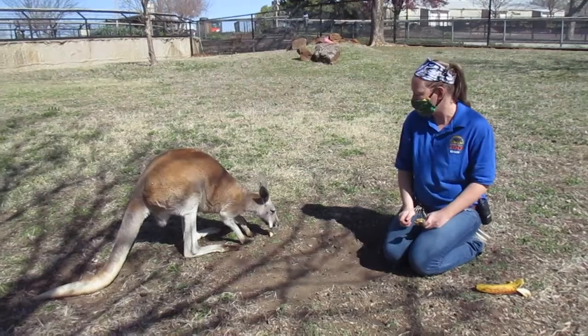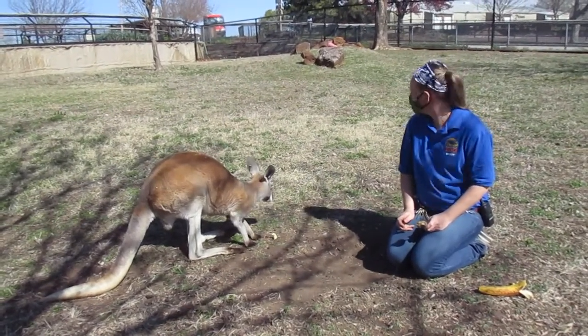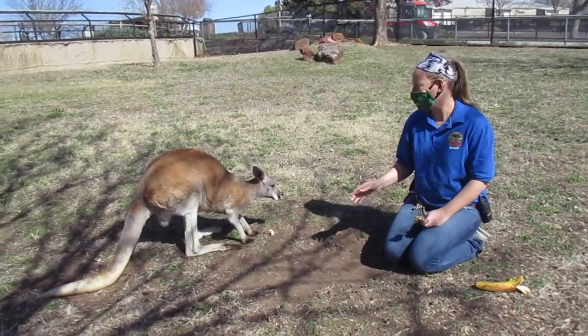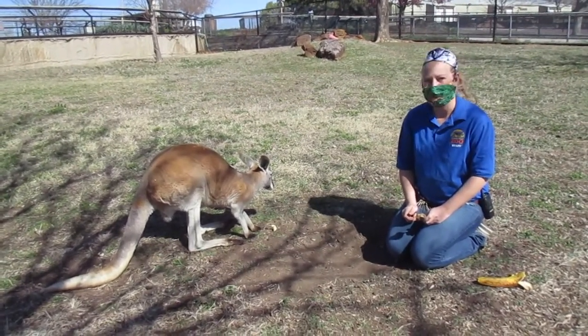The females of this species reach maturity at about 14 months, and the males will typically kind of go off on their own at about two years. What's interesting about the red kangaroo is it is the largest species of marsupial, and they are found in Australia.